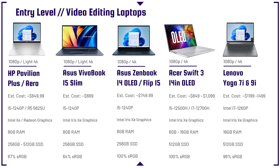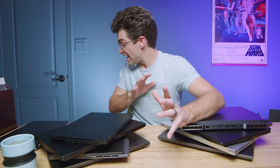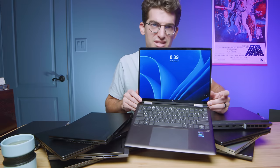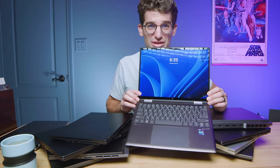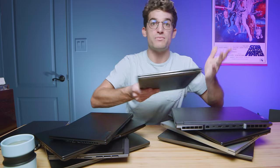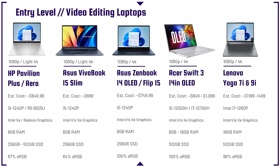The Lenovo Yoga 7i and 9i are a little more on the expensive side for their performance. They have a 16:10 aspect ratio screen — a tall, more square form factor similar to the HP Spectre — and a large trackpad. However, with the lack of a dedicated GPU and the higher price point, I wouldn't make it my cornerstone video editing laptop.